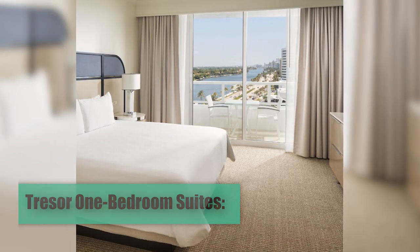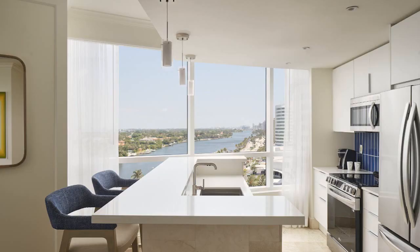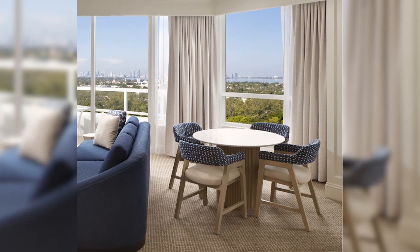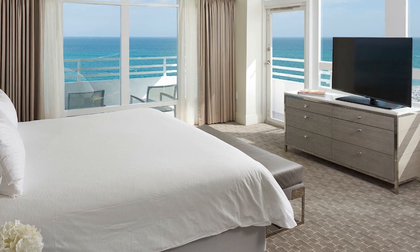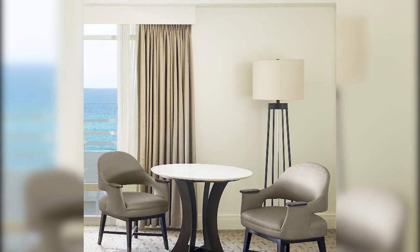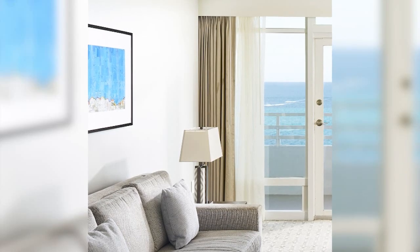Trezor One-Bedroom Suites offer more space and high-end amenities, such as a full kitchen, one bedroom, large private balconies, and access to exclusive services. Some have kitchenettes and ocean views. Versailles Two-Bedroom Suites are perfect for families or groups, with two separate bedrooms, a spacious living room, full kitchen, and private balconies with ocean or city views, designed for maximum comfort and privacy.